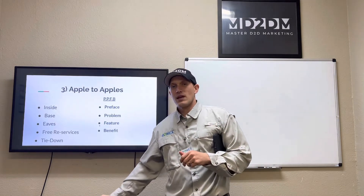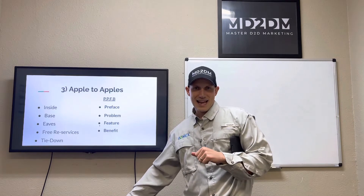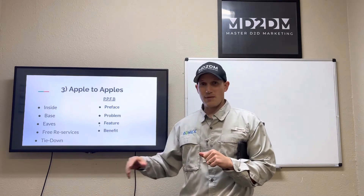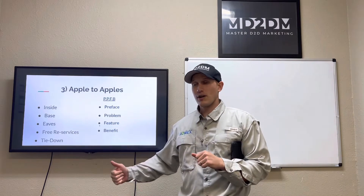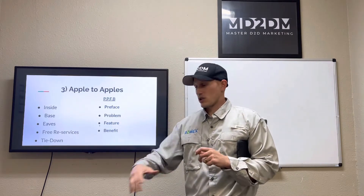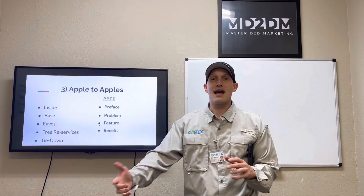They also do a great job at the base of the home. Correct me if I'm wrong, but this is where you get the ants and the roaches. They're gonna spray three feet up and three feet out using that power sprayer, giving you a six-foot barrier to make sure none of those bugs are climbing in the walls, doing any damage to the studs, or popping out during a dinner party.